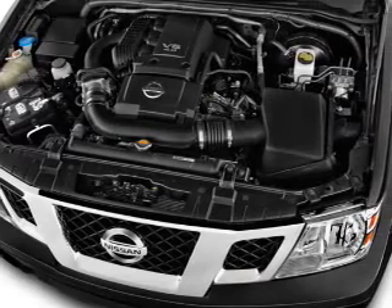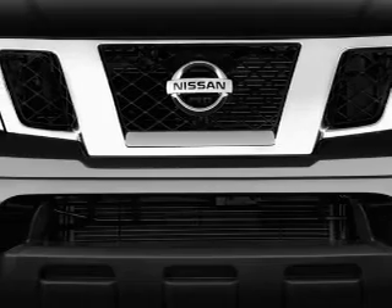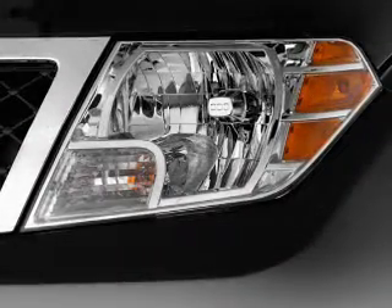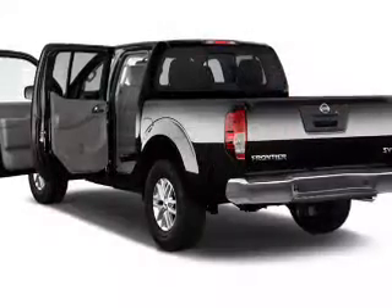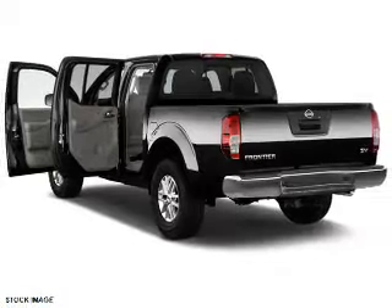Inside you'll find Bluetooth connectivity, Sirius XM satellite radio, an auxiliary input, steering wheel controls, curtain head airbags, front airbags, side airbags, side impact door beams, child safety locks, iPod integration — great quality at a great price.